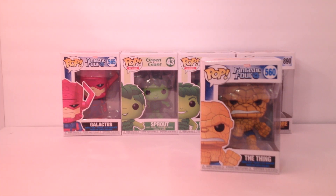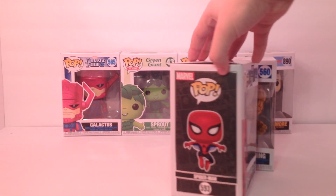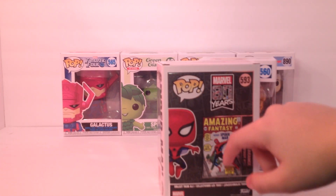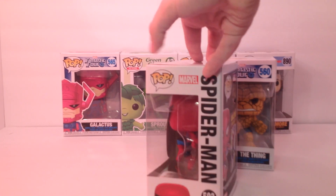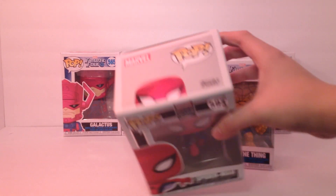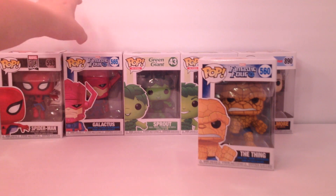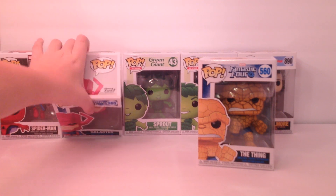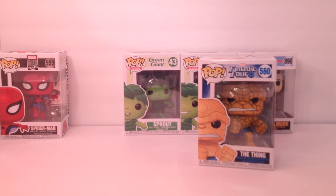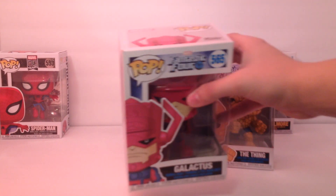I did not show the Spider-Man one — so the Spider-Man is that. On the side is his first comic book; things used to be worth 12 cents back then. There's the top. And I pretty sure I showed you the Galactus one. I'm reaching through my lights. Galactus — side, back, side, front, top.